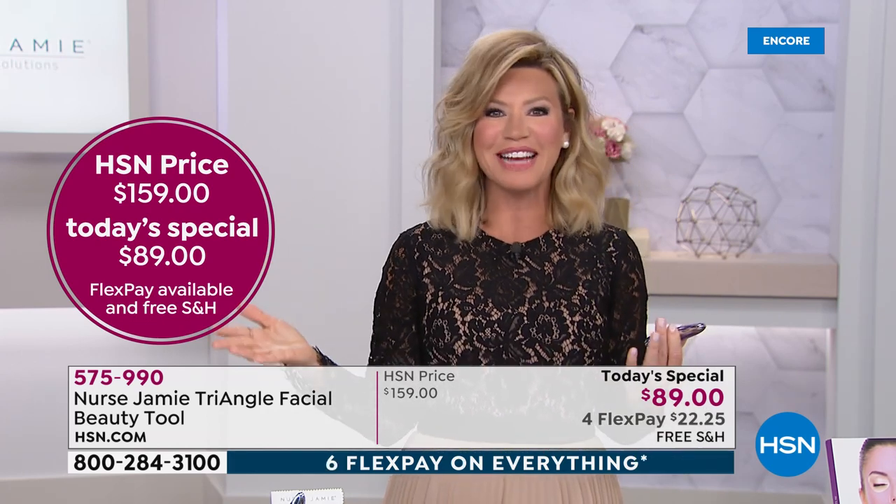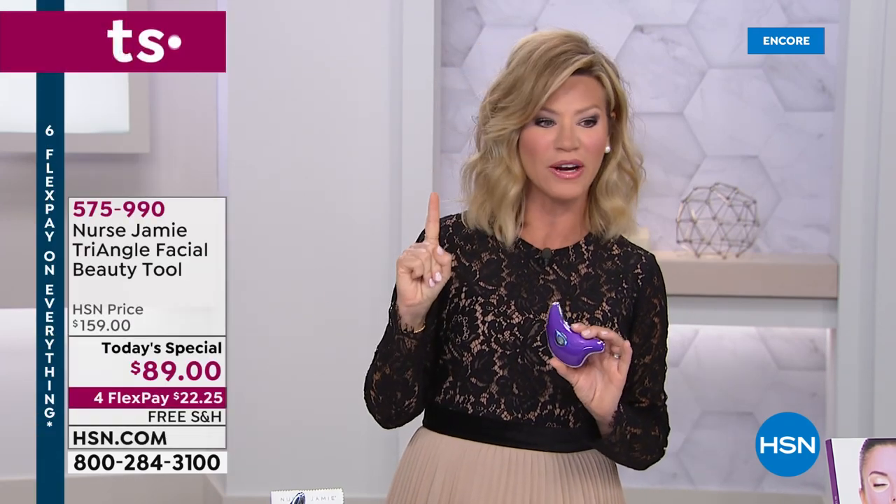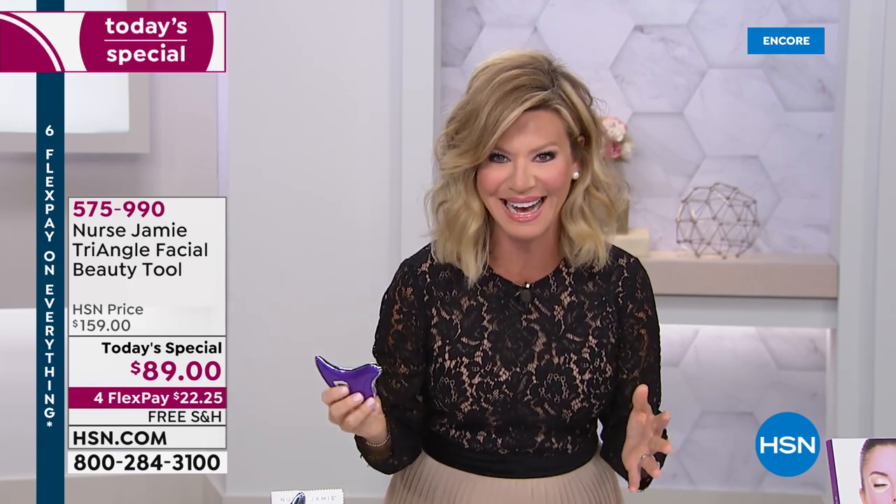Here at HSN, we take every major credit card including debit cards. You make one interest-free credit card payment of only $22.25. And in the palm of your hand, you're going to look younger instantly. We're so thrilled tonight to have a very special guest, Nurse Jamie, joining us.